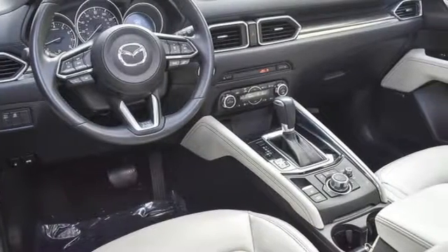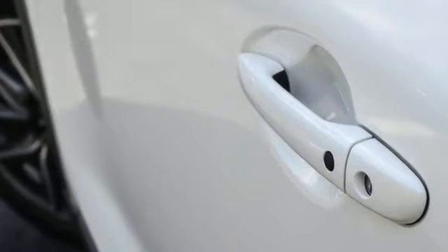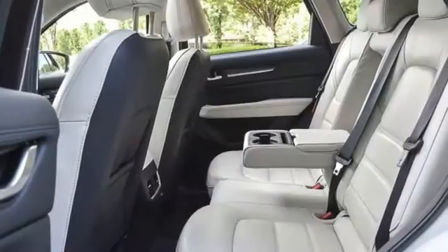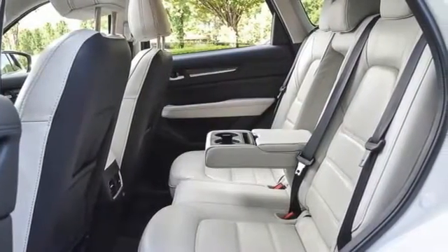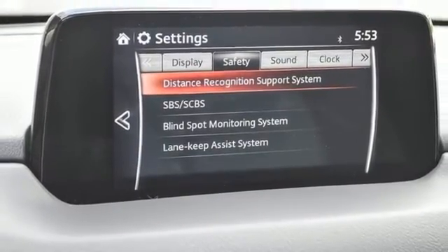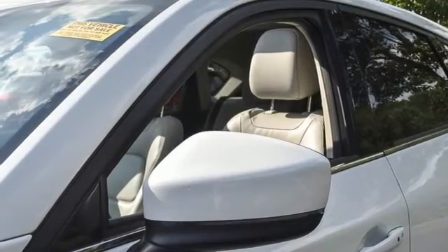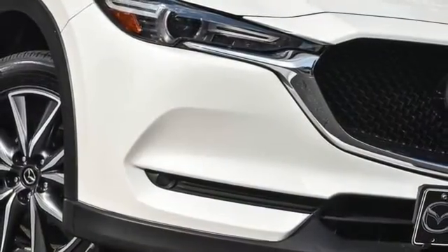Skyactiv G engine, front heated leather bucket seats, Bluetooth wireless audio streaming, auto dimming rear view mirror, dual zone climate control, wireless phone connectivity, external memory control, express open sliding and tilting sunroof, power liftgate, and integrated navigation system with voice activation.